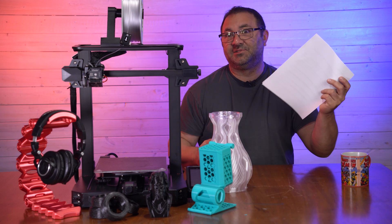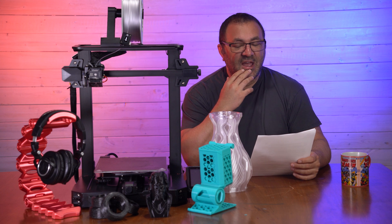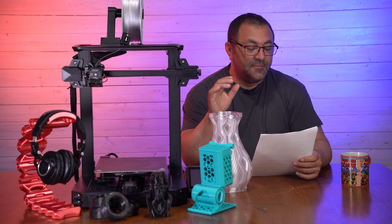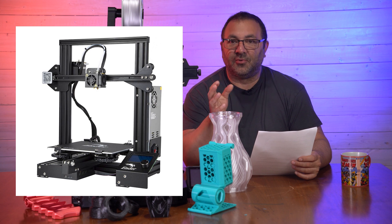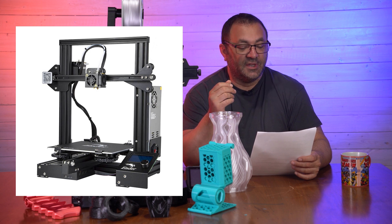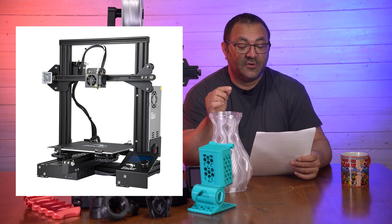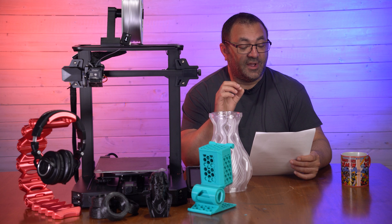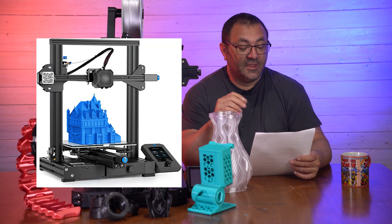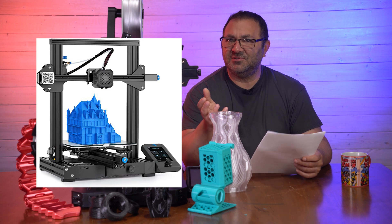I have them all typed out because there was no way I was going to remember all of these. Let's talk about printers first. The Creality Ender 3 standard is on there for $170, down from $232 — that's a pretty good deal. We've also got the Creality Ender 3 V2 for $223, down from $269, so those are some decent price jumps.